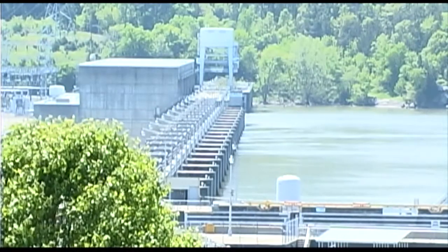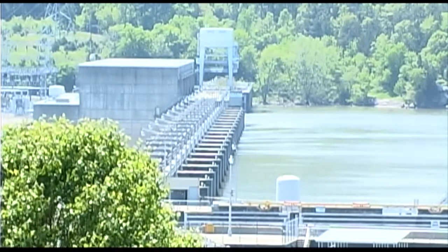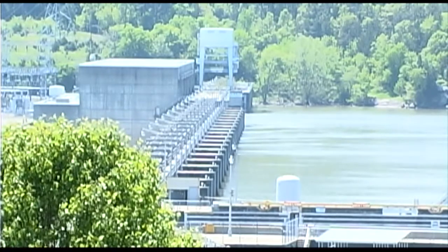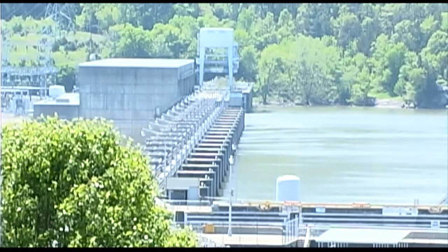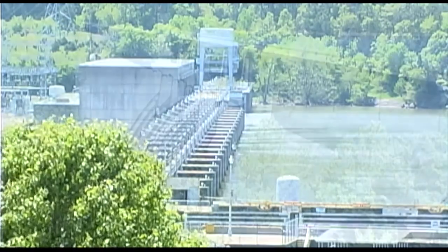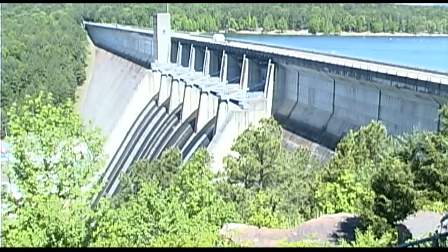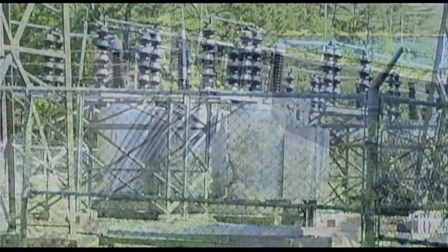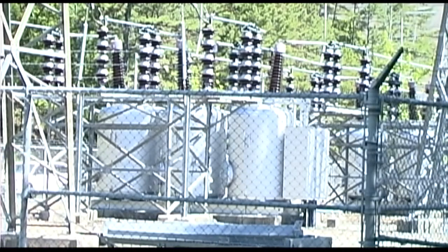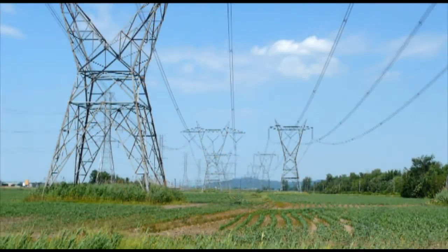But did you know that the Army Corps of Engineers is generating electricity in a different way — where we fish, swim, and boat? The Corps uses rainwater for fuel. It's called hydroelectricity. The Corps is the nation's largest producer of hydroelectricity. Its 75 power plants comprise 25% of the nation's hydropower capacity, and the Corps produces 3% of the nation's total electrical power.